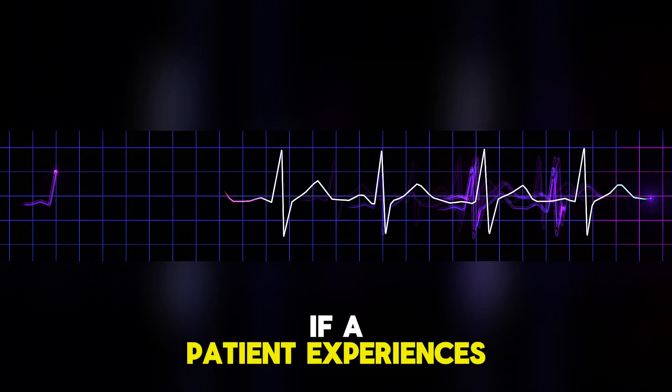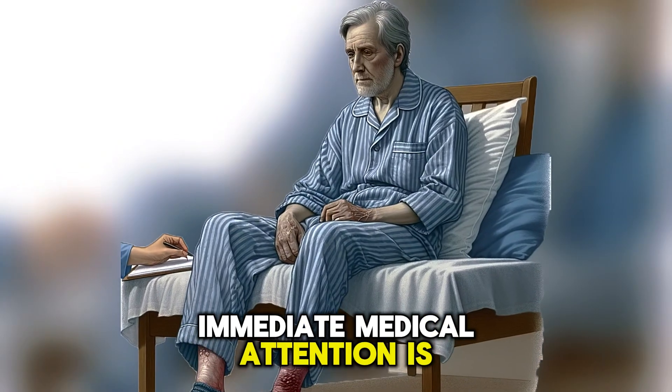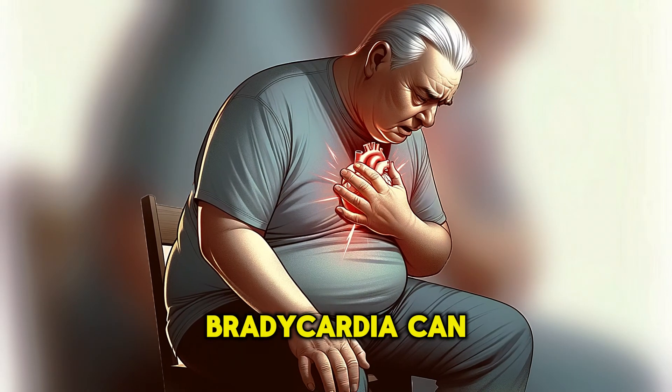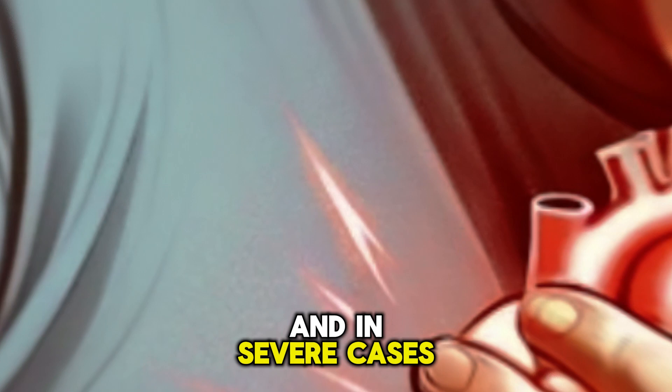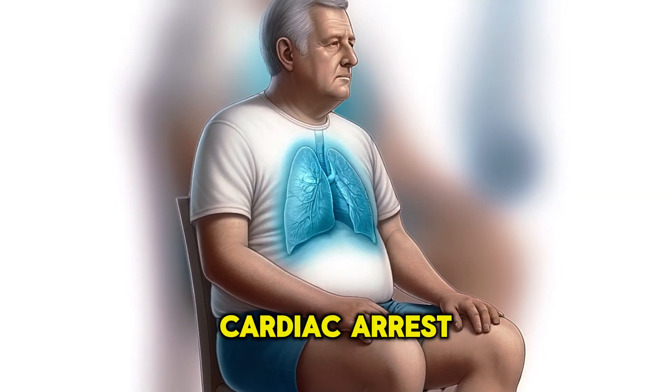If a patient experiences severe symptoms like syncope or severe chest pain, immediate medical attention is necessary. Prolonged untreated bradycardia can lead to heart failure, and in severe cases, especially with complete heart block, the risk of sudden cardiac arrest increases.